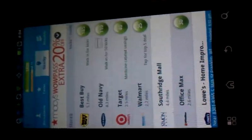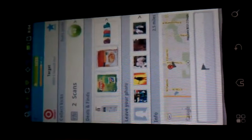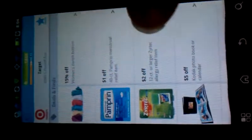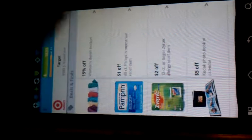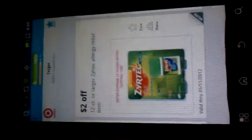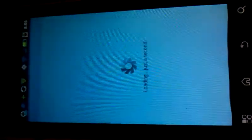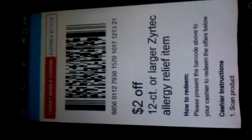There are also coupons on Shopkick. Here at Target, I could get 40 scans. The coupons are not necessarily always a coupon — sometimes it's just an amount off. But if you were going to get the Zyrtec, click on that, you'd get $2 off. You click Use when you're at the checkout, and all the cashier needs to do is scan it. And you can pair that with a manufacturer coupon, because this is a Target coupon.